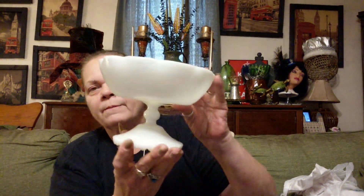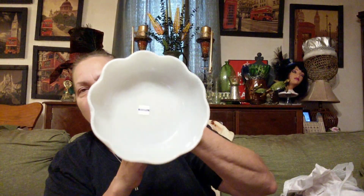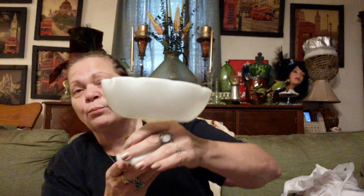I got this piece of milk glass — it was $3.25. Just a milk glass fruit bowl or something. No chips or nothing on it. So I got that. And then I got this one because it goes with my lacy plates — this little compote, $2.25.